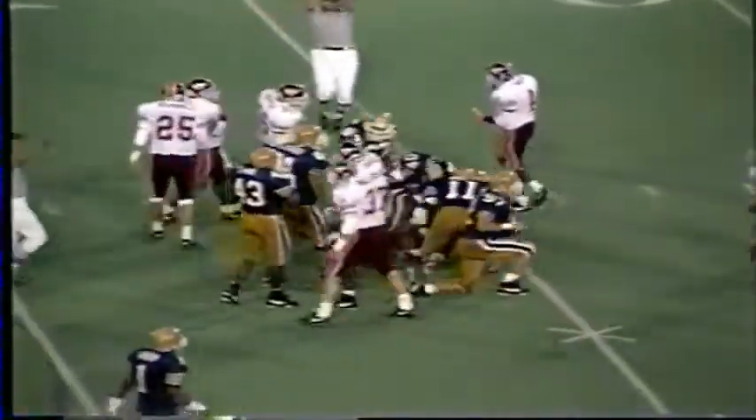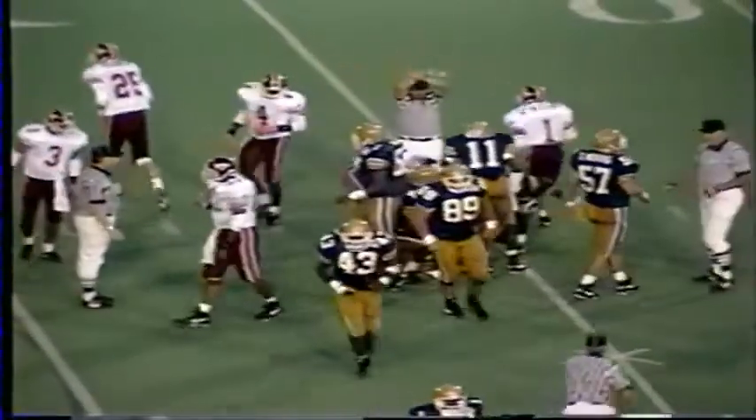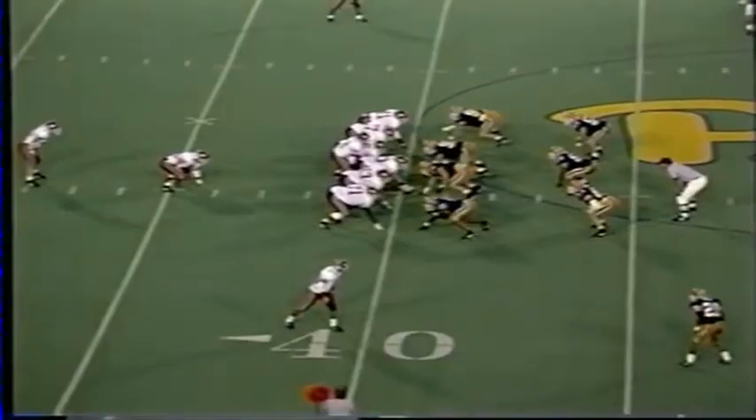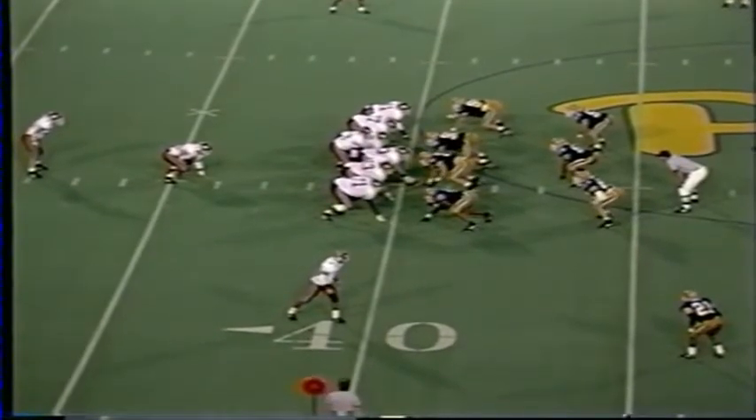A penalty marker comes in late. Mooring made the tackle on Freeman. Edwards and Thomas, and the Hokies lead 14-3.